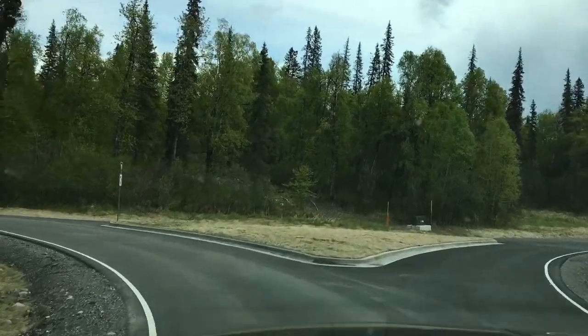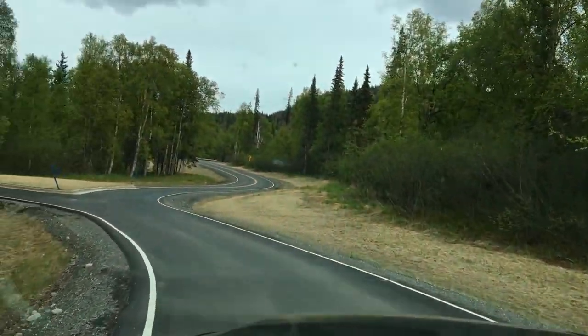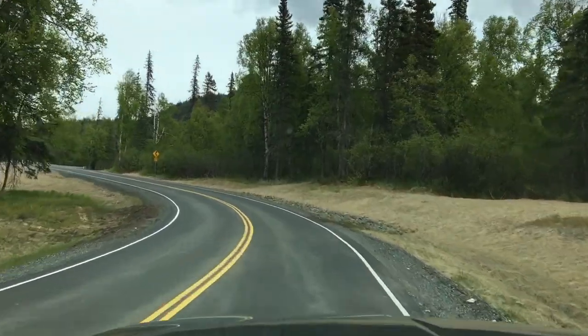There's a roundabout here as we get into the campground. You can see this is a nice new road leading a couple miles up onto the hill where we'll have some nice views from the campground.